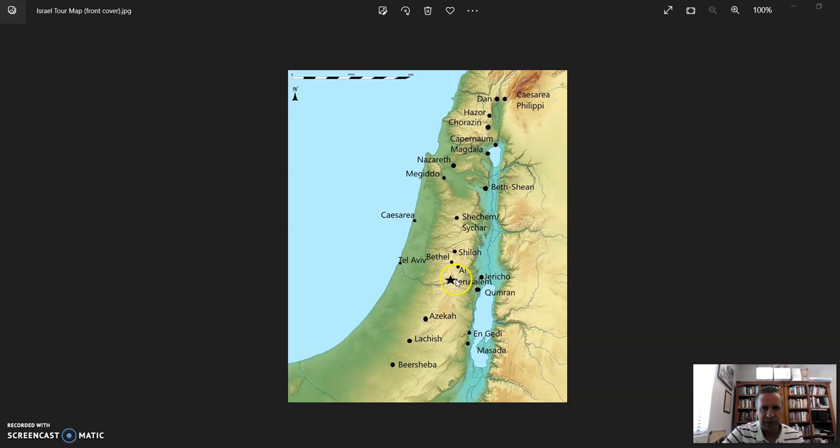The next morning in Jerusalem we got an overview of the city and went up on the Mount of Olives to the overlook on the southern side. Then we went to the Israel Museum, saw the model of ancient Jerusalem, looked at artifacts in the museum, and also visited the Dead Sea Scrolls in the Shrine of the Book. Another good long day.